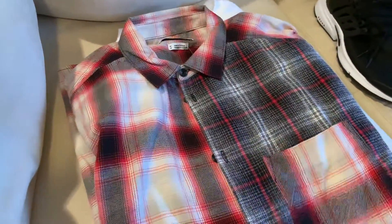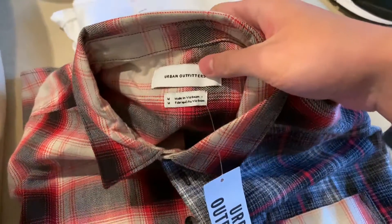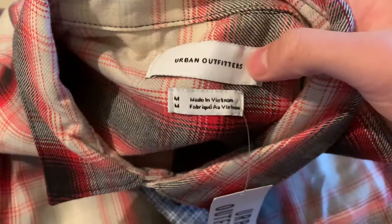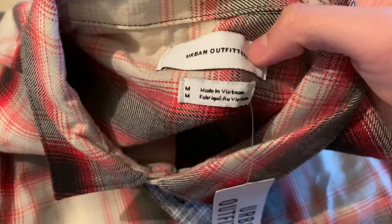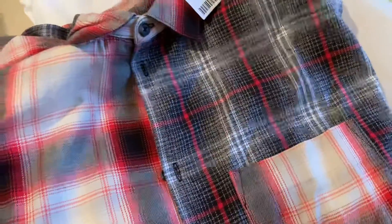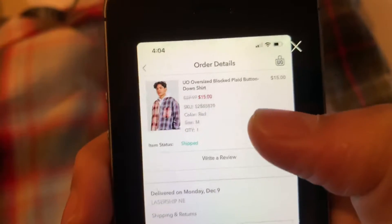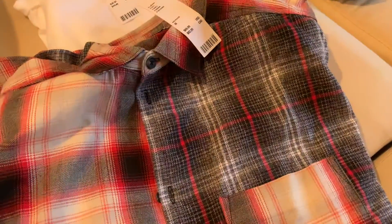Next I got this shirt — it's kind of like a button-up flannel type thing, I'm not sure how to describe it. It's Urban Outfitters brand, size medium, regular $70, and I got it for $15. I got this for myself — it's a cool flannel type thing to wear.